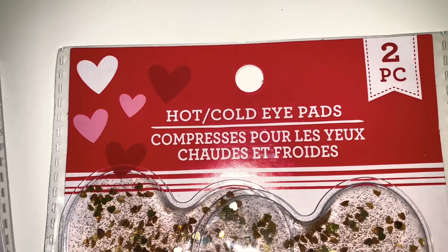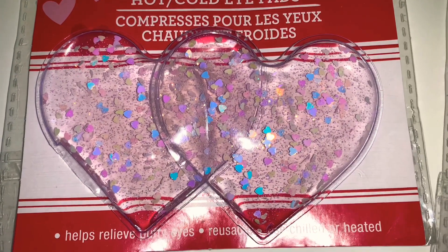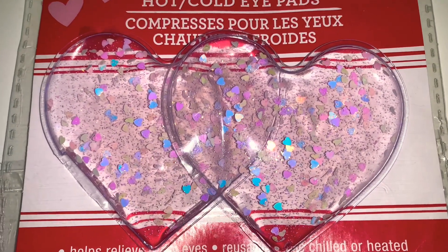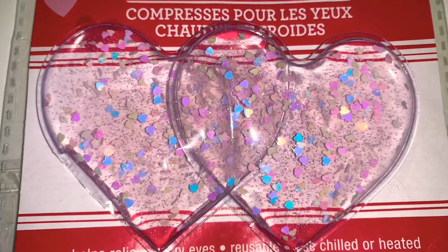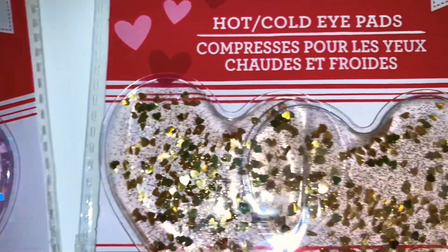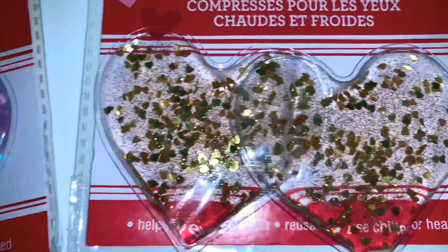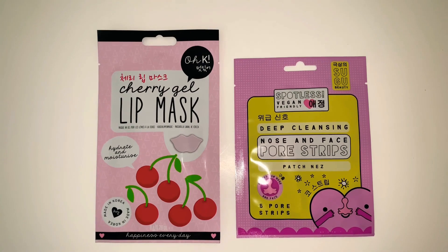I had been looking at these hot and cold eye pads for a while — they come with two pieces and are shaped like clear hearts filled with little glitters and confetti. The first one is done in an opalescent color with tiny hearts and glitters in lavenders, blues, pinks, and yellows — so pretty I had to get it. The second is done with gold hearts and gold glitters, also super cute. I'm keeping the opalescent one and giving my daughter the gold.